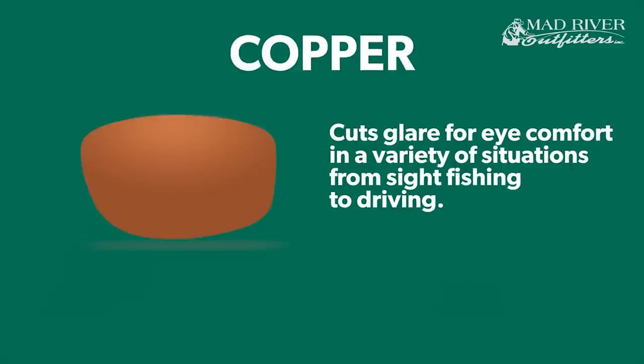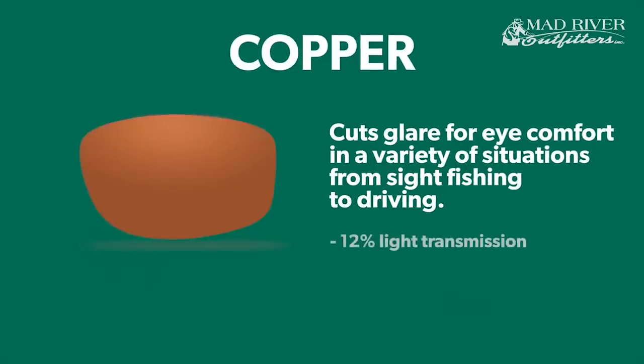The next most popular lens is straight-up copper — without the green mirror coating. Copper lets in a little more light, about 12% light transmission as opposed to 10% with the green mirror.